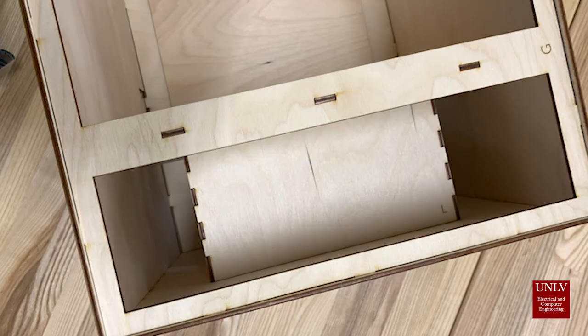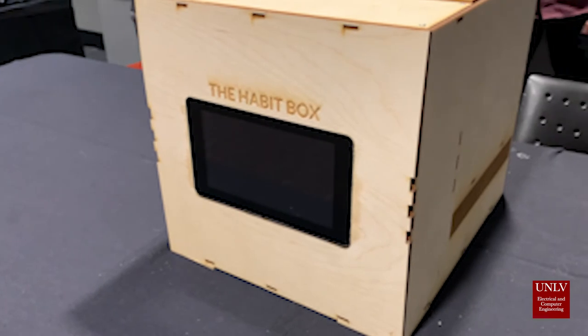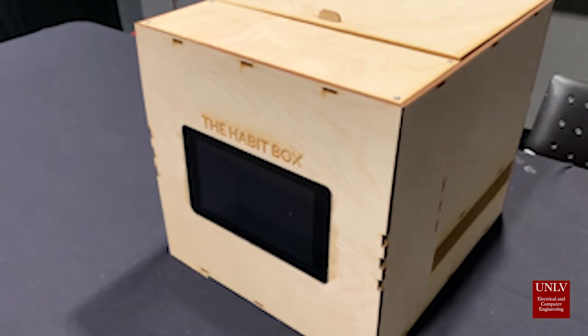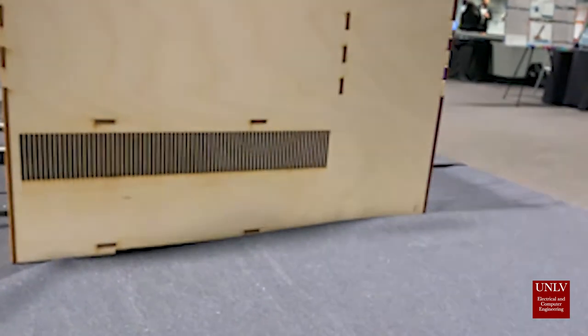Two similar gadgets exist in the market: the K-safe time-locking container and the mini bar. The K-safe solution is made up of a countdown timer and a lock, and it is a consumer item. The mini bar is employed in the hospitality business — it is a refrigerator that detects when a guest takes an item and quickly charges their credit card. There are no technologies that can lock and monitor user activity in order to develop positive habits.